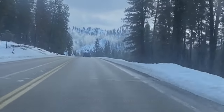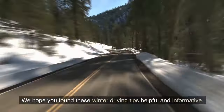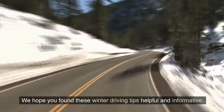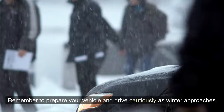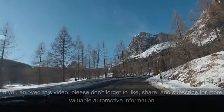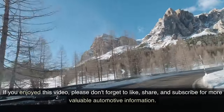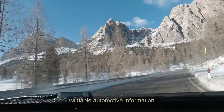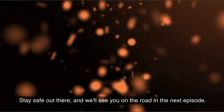Thanks for joining us today on Easy Driver. We hope you found these winter driving tips helpful and informative. Remember to prepare your vehicle and drive cautiously as winter approaches. If you enjoyed this video, please don't forget to like, share, and subscribe for more valuable automotive information. Stay safe out there, and we'll see you on the road in the next episode.